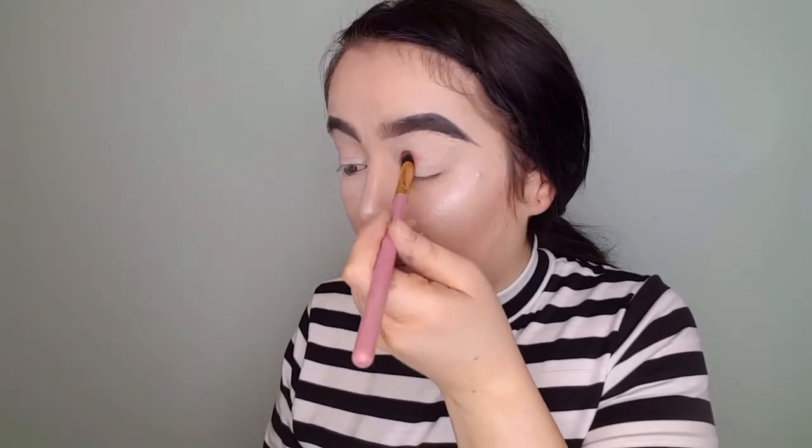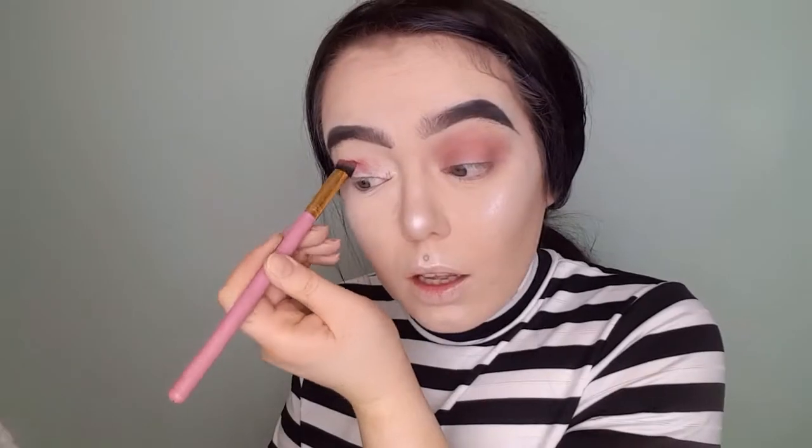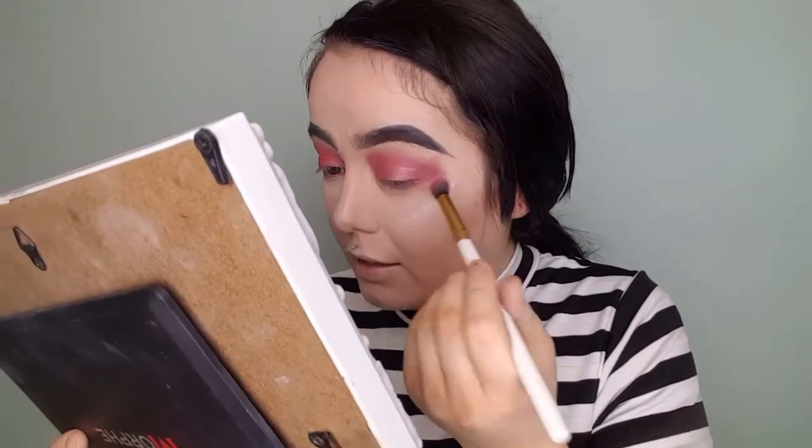I've also primed my eyes, and to prime my eyes I use the Miscelin True Color eyeshadow base. Is it Morph or Morphe? How do you pronounce it? I say Morph, but I see a lot of people say Morphe. I look like a panda right now.